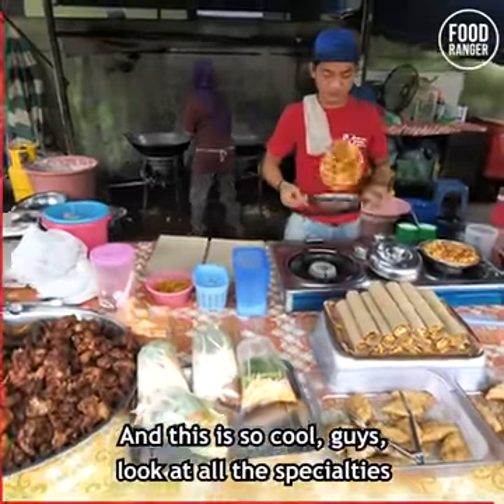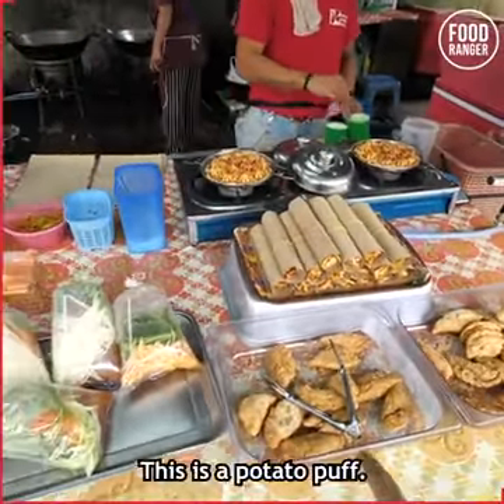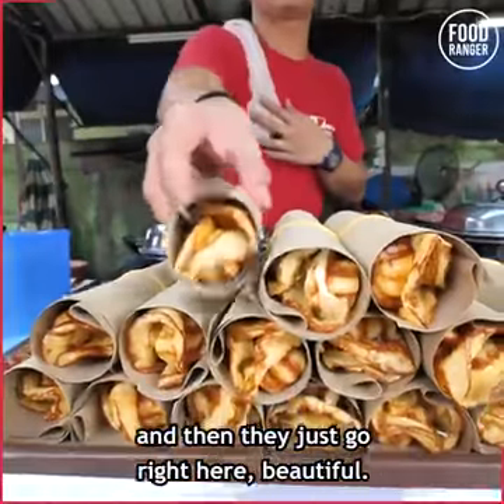This is so cool, guys. Look at all the specialties he's got here as well. I think these are sardine puffs, this is a potato puff, this is a Thai som tam salad, and then ayam goreng — fried chicken — and more ayam goreng. Beautiful.